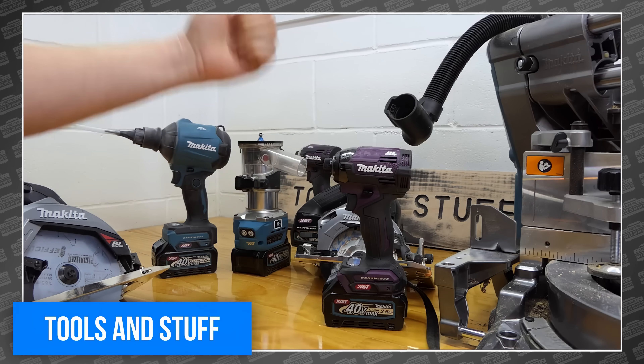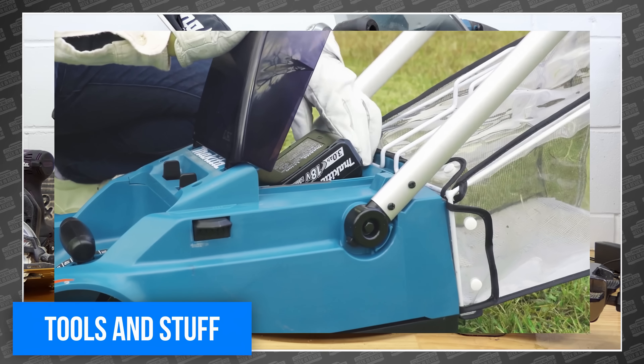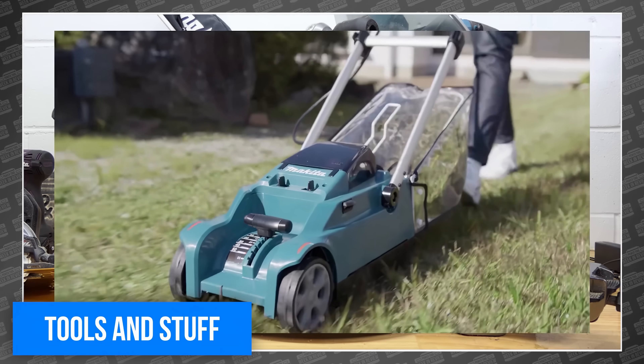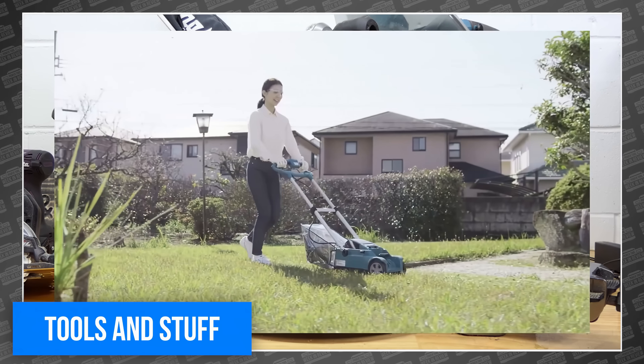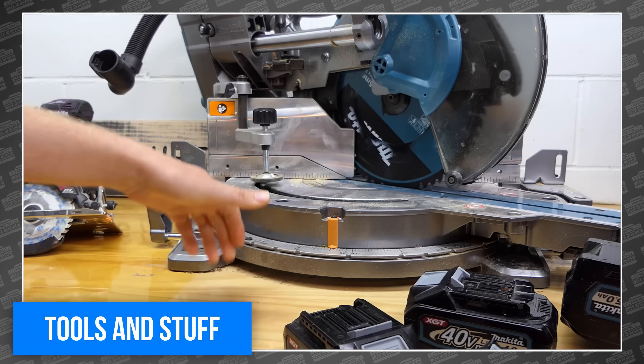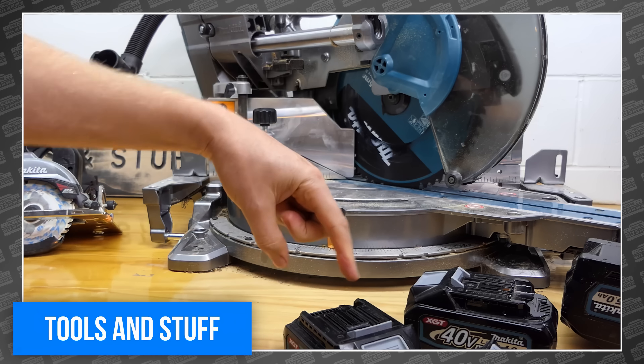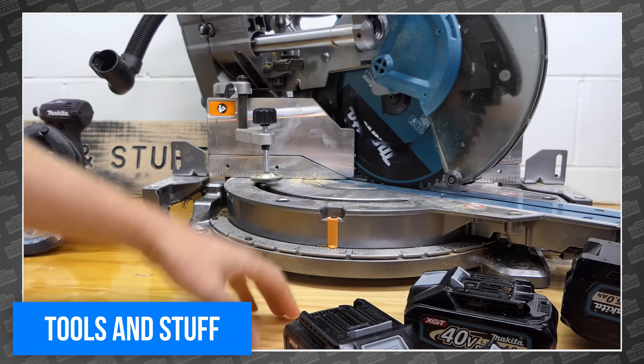The list goes on and on, including the typical Makita weirdness, like this 36-volt kettle and the weirdest lawnmower we've ever seen with a clear grass bag that I didn't know I even needed. If you're a Makita fan, you've probably already seen this video, but if you're not, there are just too many don't-miss tools for you to miss. You can see it all at Tools and Stuff.